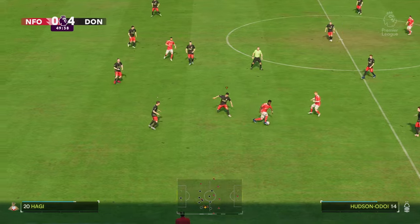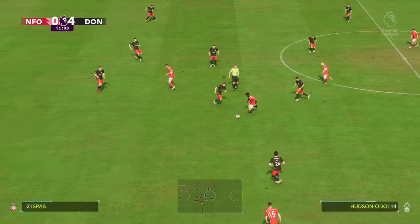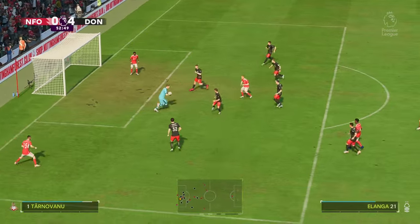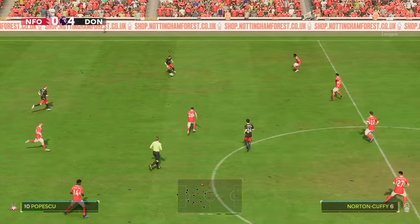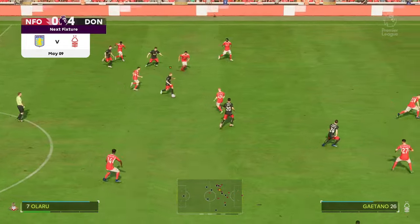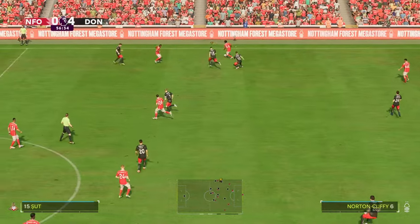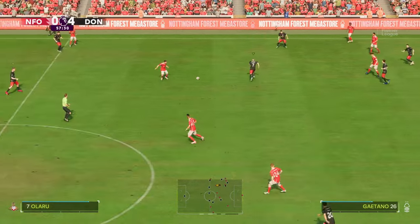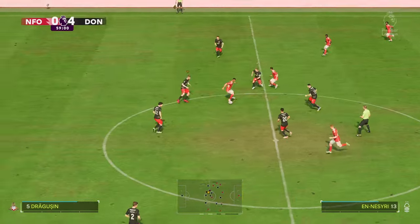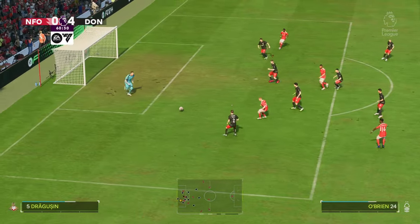4-0. Hudson-Odoi. Disappointing cross and gobbled up by the keeper. This is certainly the home of live football, EA TV. And looking forward to bringing you more action from the Premier League — it's Nottingham Forest facing Aston Villa. Murillo. Ryan Yates. And Forest recovering possession well, playing it through, being egged on by the crowd and able to close down the shots.